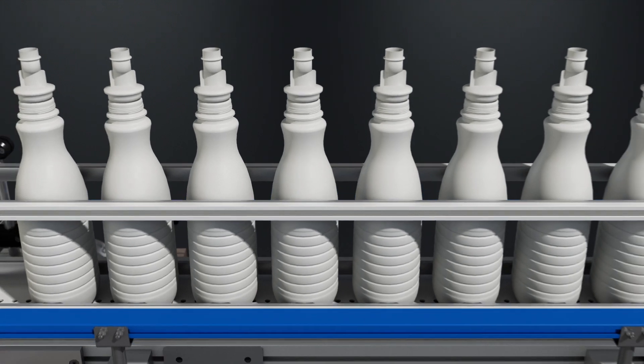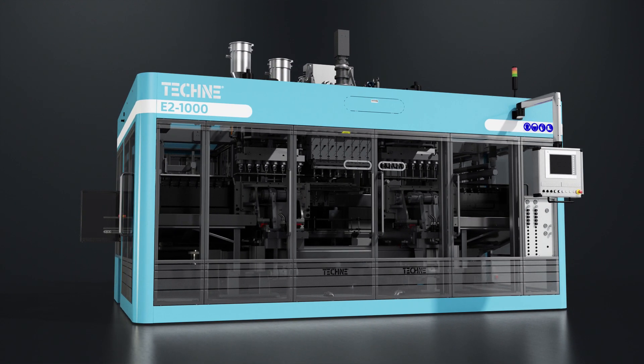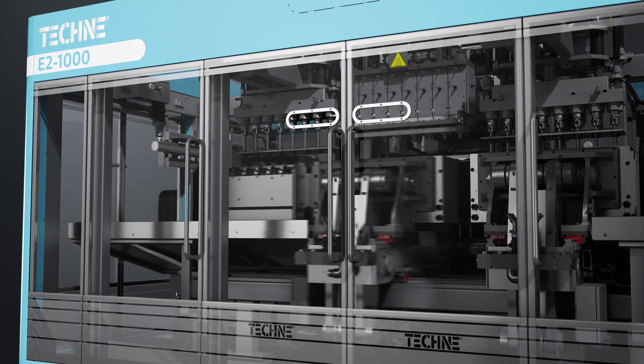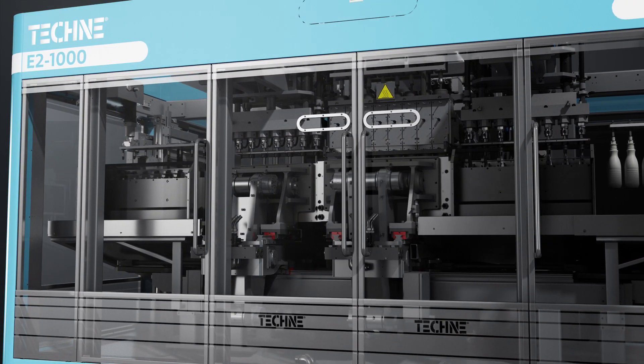Acepta is a faster and safer aseptic process than the standard process, designed to protect very sensitive products. The technology of our aseptic EBM machines allows the production of sealed and sterile bottles in one step.